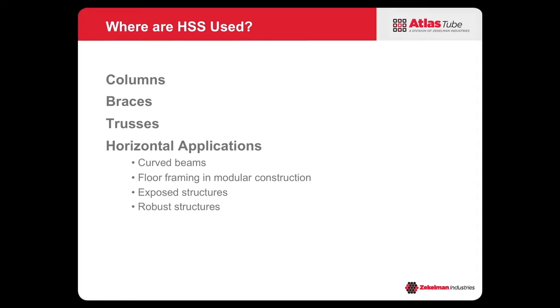So now let's talk about connections. The challenges we face with connections when it comes to hollow structural sections — people say they're too hard, they're too expensive, maybe there's not enough resources out there. A lot of times the engineer of record doesn't actually do the design for the connections, so they don't give much thought to connections during the design process.